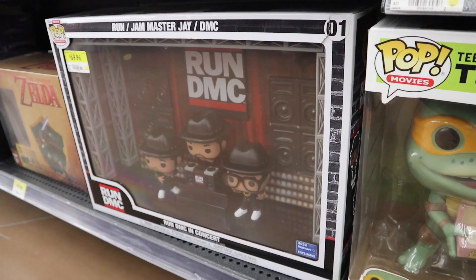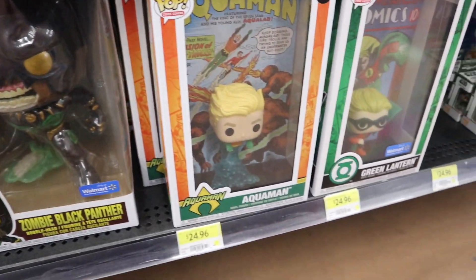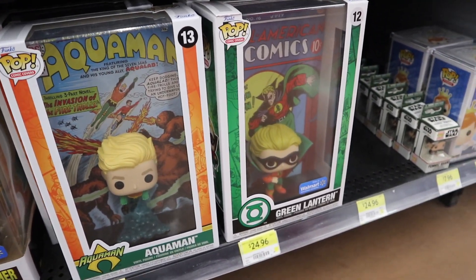There's the concert moments for Run DMC, the 10-inch Pops that no one's ever going to buy, and the comic covers from last time - Aquaman and then the Walmart exclusive Green Lantern.